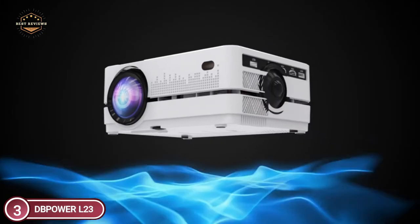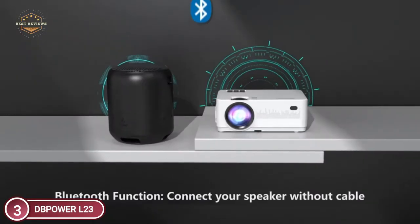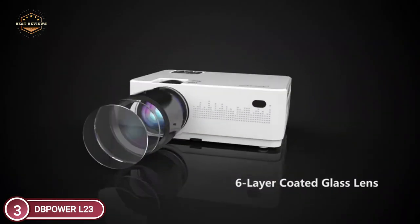HDMI and USB ports allow for easier connection to TV sticks, computers, laptops, smartphones, and specific gaming consoles, making large-screen viewing more enjoyable.